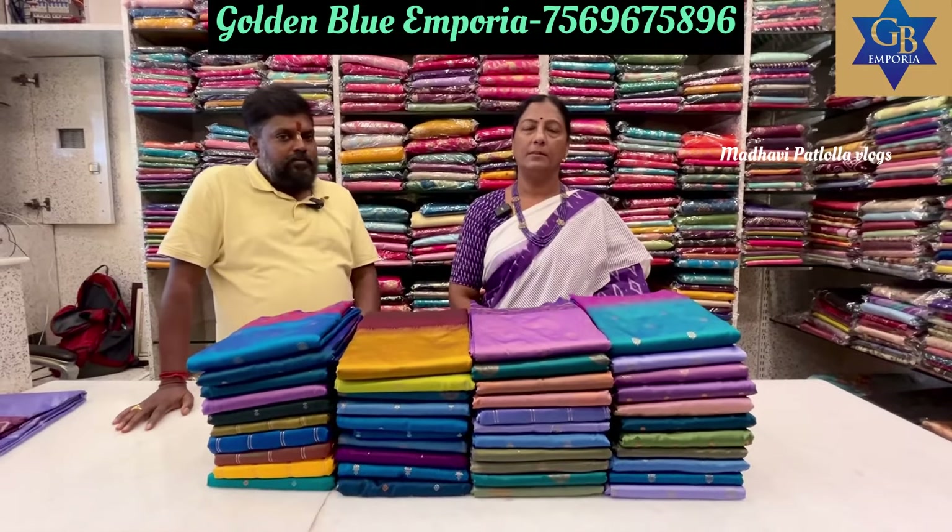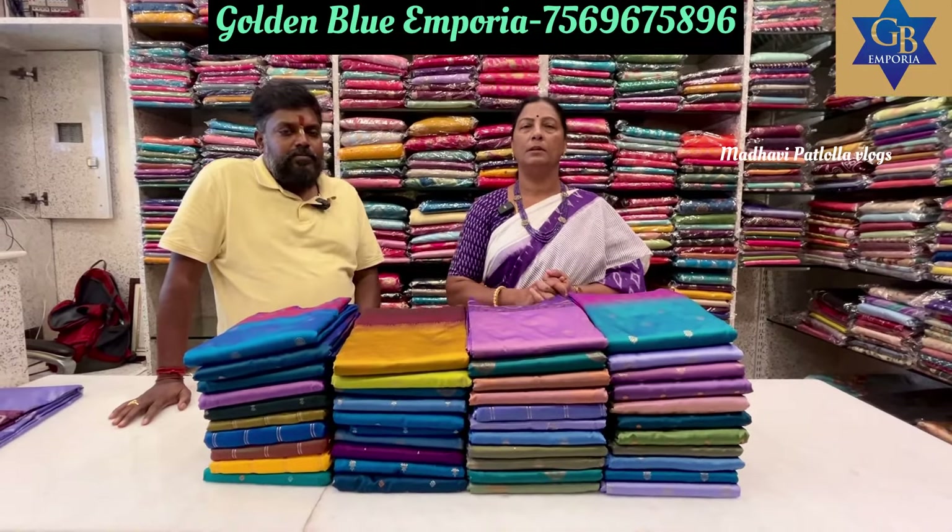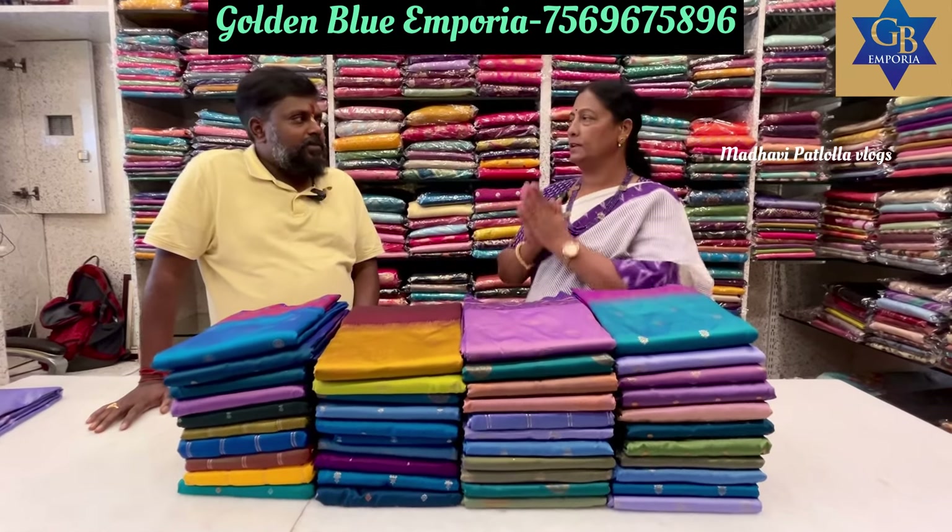Namaste, I am Madhavi. Welcome to Madhavi Patlo Love Logs. Here is my Golden Blue Emporio. Namaste and Adam.